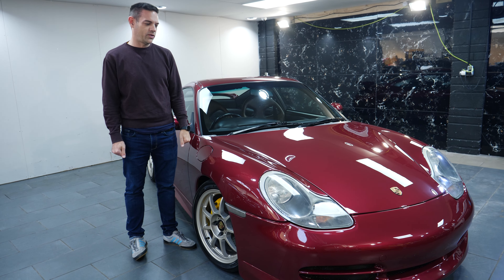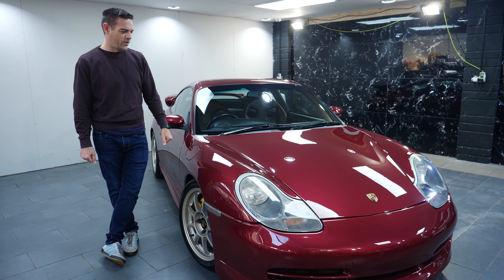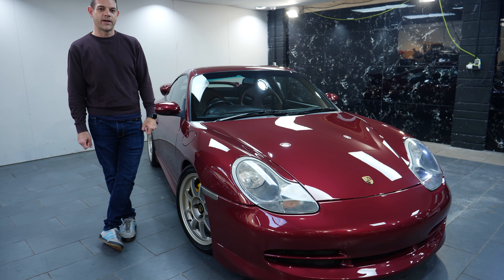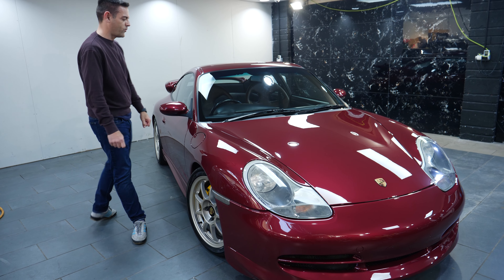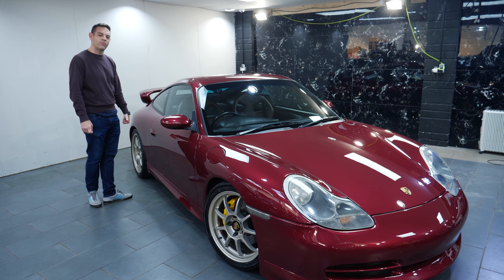Huge thank you to James at TR22, huge thank you to Gion for this amazing film — the finish is crazy. I am now going to go and drive my car and reacquaint myself with the world's most expensive, most over-elaborate 996.